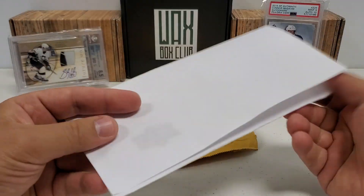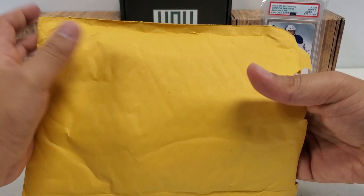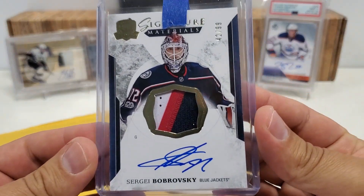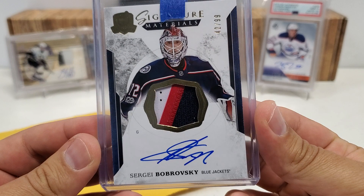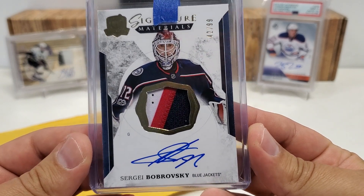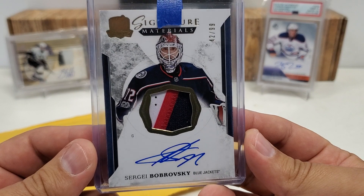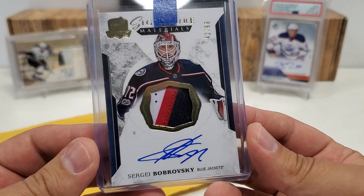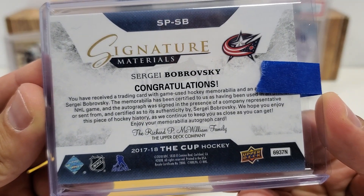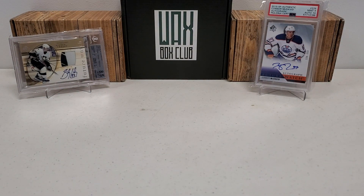I will give Upper Deck props for the old expired redemptions. They do their best to kind of honor it — they're much better than Panini, that is for sure. And the card that I got, guys, they sent me one card, and this was it. A pretty cool Signature Materials from The Cup, my favorite product other than SPA, but obviously ultra high end. 42 of 99 of Sergei Bobrovsky while he was still with the Blue Jackets before moving on to the Panthers. Love my Cup cards, and a pretty sick patch right there in the center. That is from 17-18 The Cup. Nice little card there from Upper Deck.